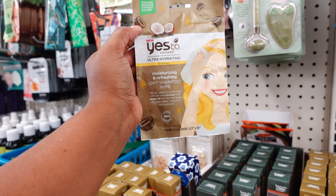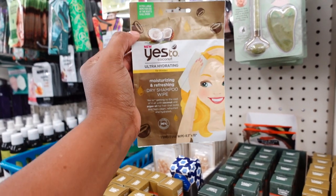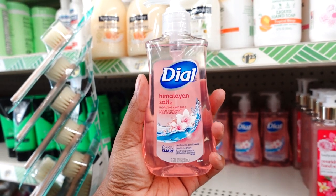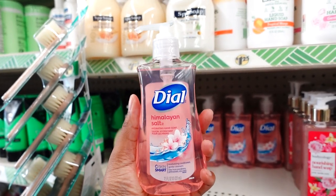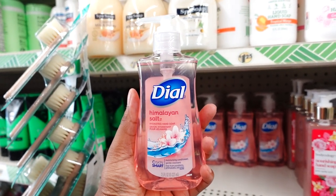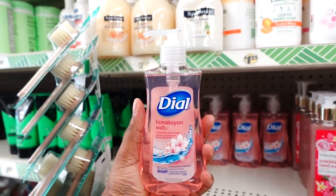New Yes To Coconut ultra hydrate moisture and refresh dry shampoo wipes — they only have one left. The Dial Himalaya salt soap is a really good soap. I usually get this from Meijer and it costs way more. A dollar 25 for the same ounce — it's not a bad price.